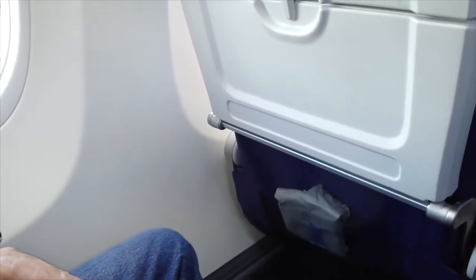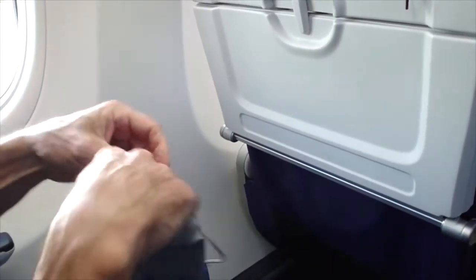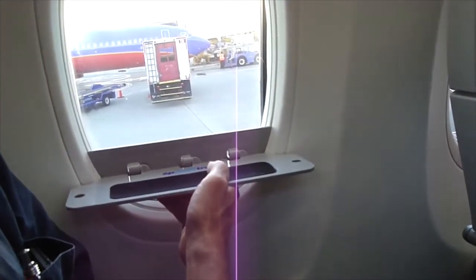If you are seated in the emergency exit row, please review the blue safety card in the seat pocket in front of you. For our requirements, please review the seating instructions on this Boeing 737-800 MAX-Series aircraft.